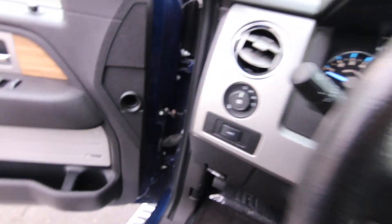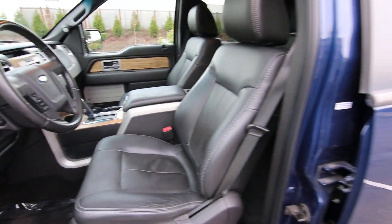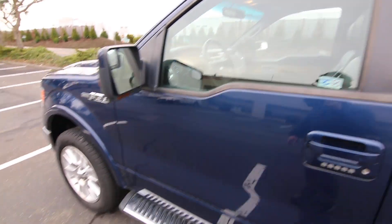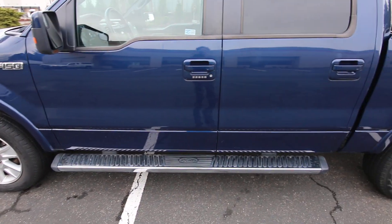It's been serviced and checked by our techs. The brakes are good, the tires are good. It's been cleaned and is just ready for a new home. Really nice color combination too — blue on black leather. With the Lariat you get these nice upgraded wheels, and this one has side steps.